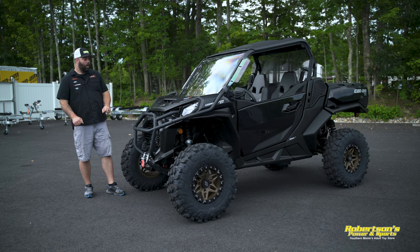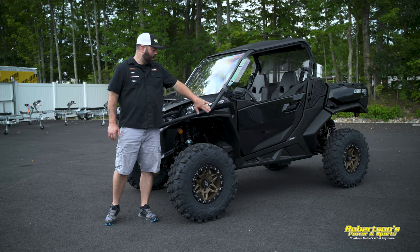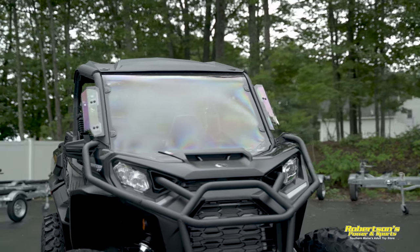We've gone ahead and added these front corner protectors right here. They give you a lot of protection in and around the headlight, but also just give it one heck of a good look too.